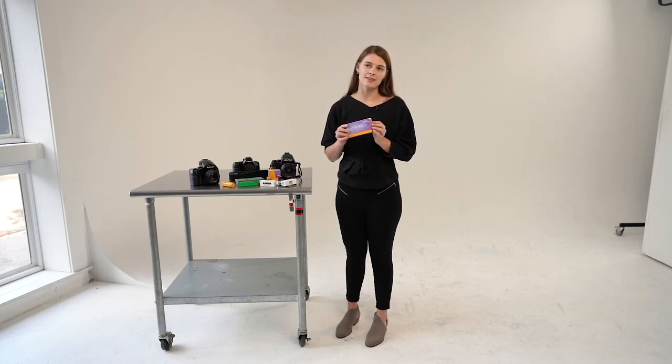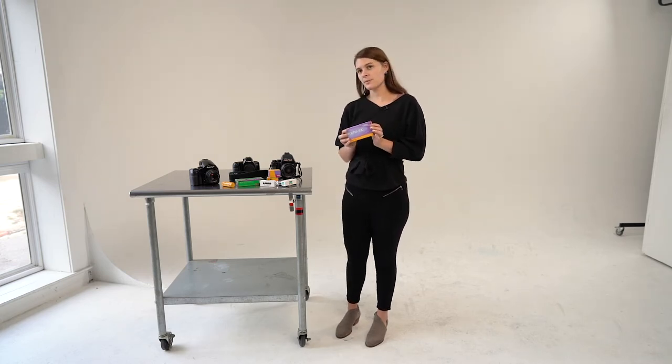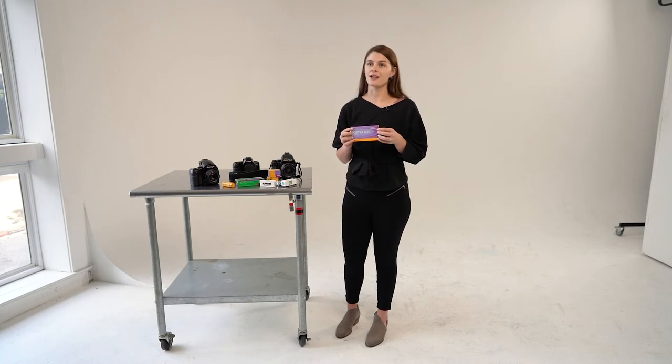I recommend trying out this film if you are looking for a cheaper option, and just because it offers a lot of versatility and is very forgiving if you underexpose just a little bit or overexpose a bit too much.